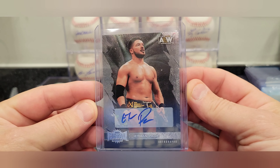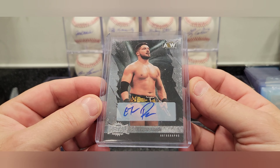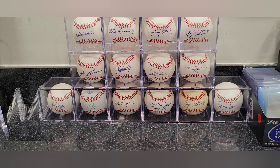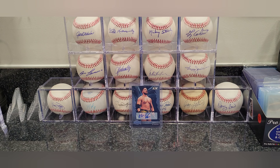Next one — looks like we got a Metal Universe Ethan Page card. As most of you guys know, he's my nephew, so I collect a lot of his stuff. I'm not a wrestling fan but I am a fan of my nephew. This looks like it's the base Metal card with the auto. I think I might have the gold or green version coming in too, but I needed to grab this card — I'm grabbing whatever I can with his stuff. And that would be it for my mail today.